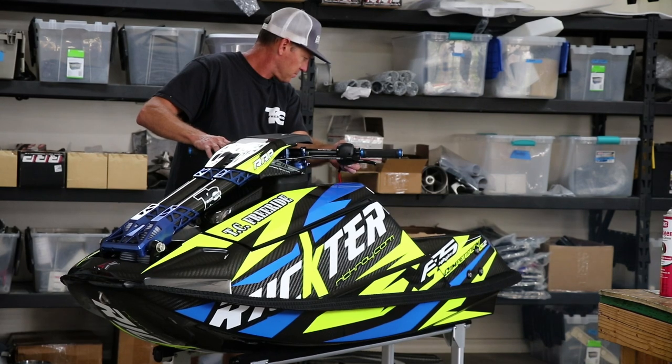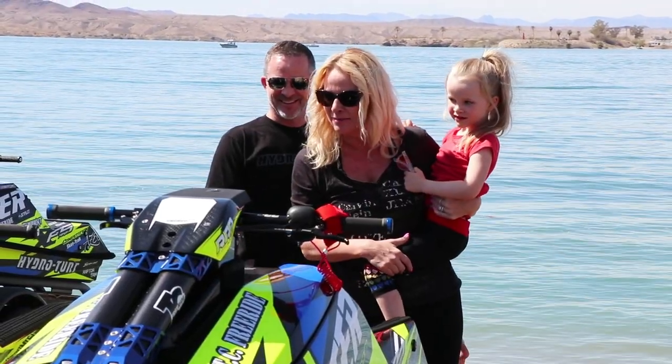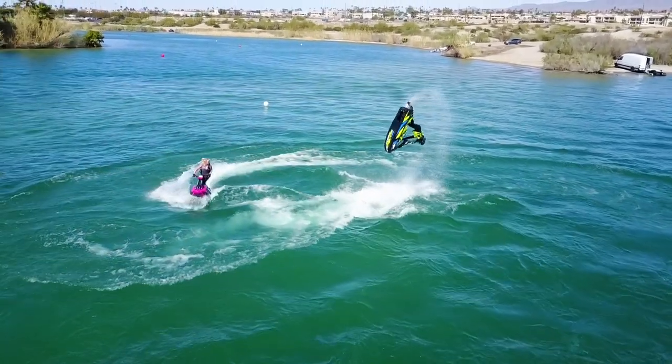Hey guys, Taylor Curtis here from TC Freeride. Welcome back to the shop. Today we have some customers coming to pick up a couple skis. We're going to go down to Body Beach, show them their new skis and see how they work for them on the water. Should be a good day. Let's hook the trailer up.